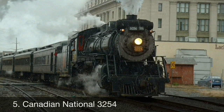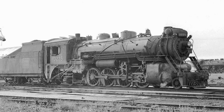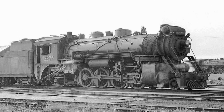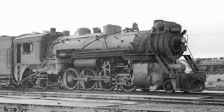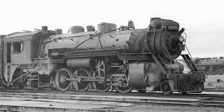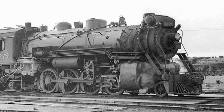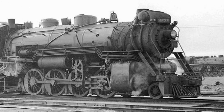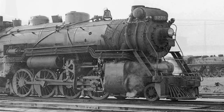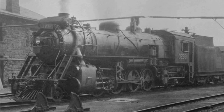Number 5: Canadian National 3254. This powerful 2-8-2 Mikado locomotive was built in 1917 by the Canadian Locomotive Company for the Canadian Government Railways, numbered as 2854. The next year, that railway merged with the Canadian Northern Railway, and so the Canadian National Railway was born, and 2854 was renumbered to 3254. It was used to handle heavy freight until its retirement in 1958.